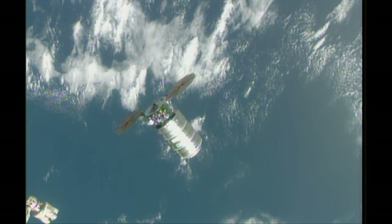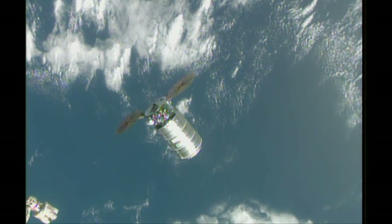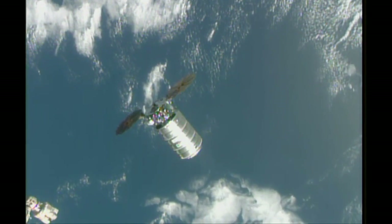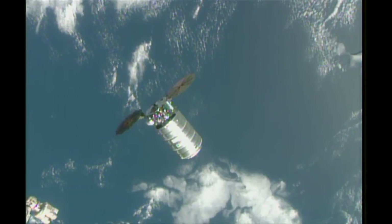Flight controllers just flipped the camera to get a better view of the station's robotic arm and Cygnus. Cygnus is holding at about 30 meters away from the station. You can see the tip of the station's robotic arm there, toward the center of your screen.